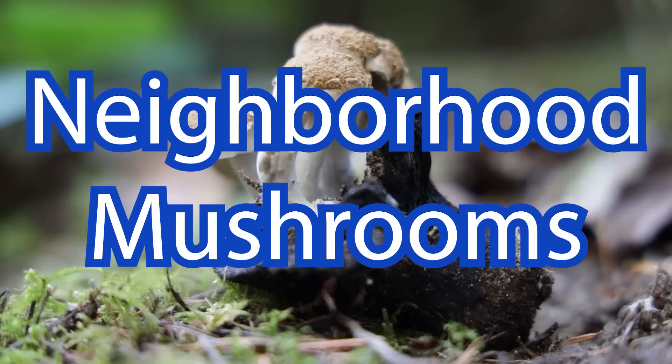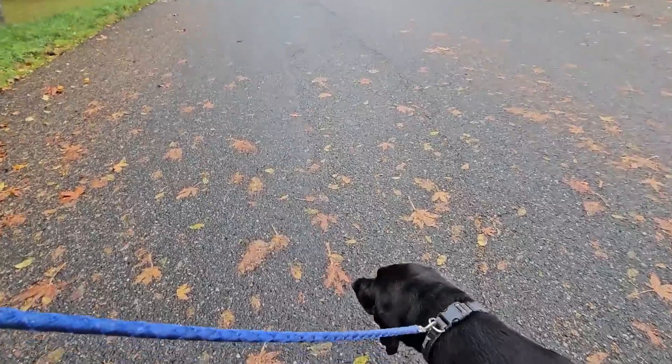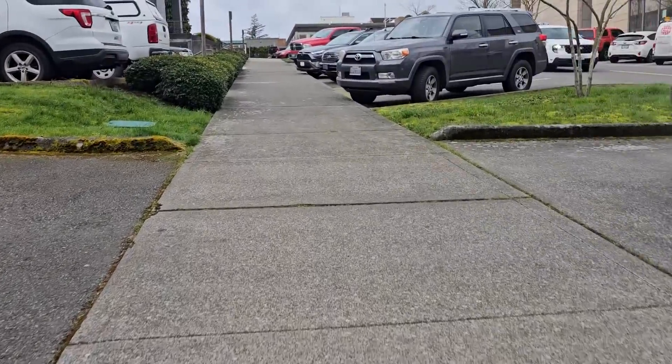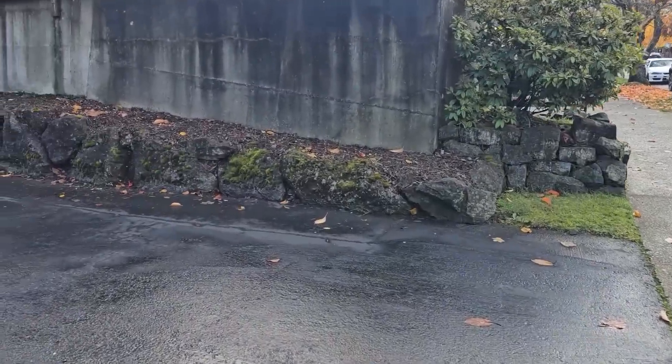Welcome to this episode of Mushroom Wonderland. Today I'm taking Gunner for a walk in the neighborhood. There are mushrooms growing everywhere, so I thought it would be interesting to just walk around, look at the mushrooms growing in yards and along the sidewalks, and get a feel for what's fruiting out here this time of year. Make sure to hit subscribe. Let's go see what kind of mushrooms are growing in the neighborhood.